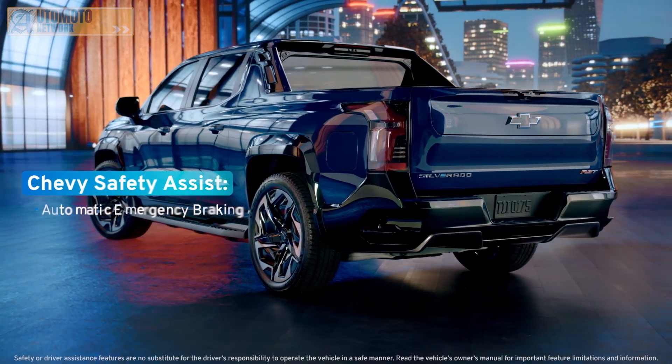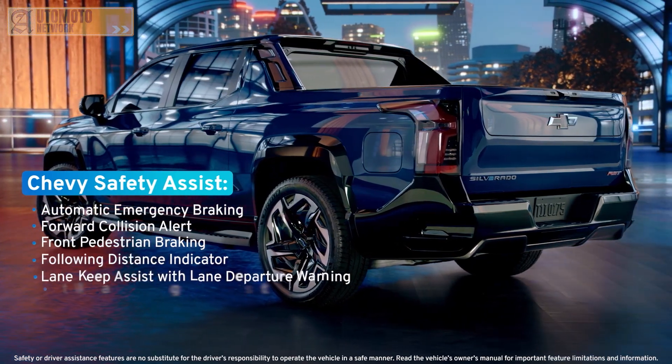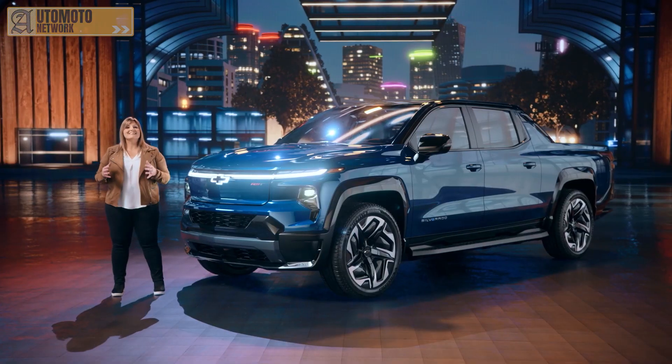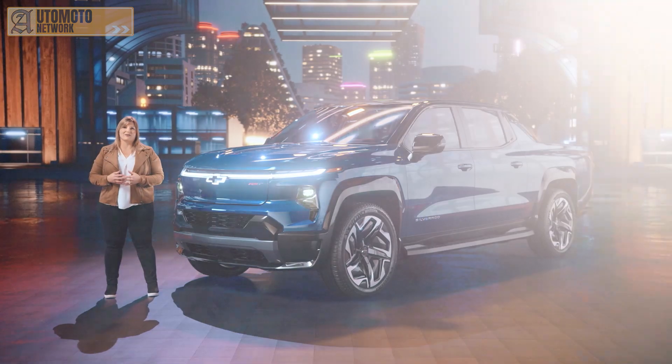The Silverado EV will offer a comprehensive suite of standard and available safety features. Together, these technologies give drivers more confidence behind the wheel.